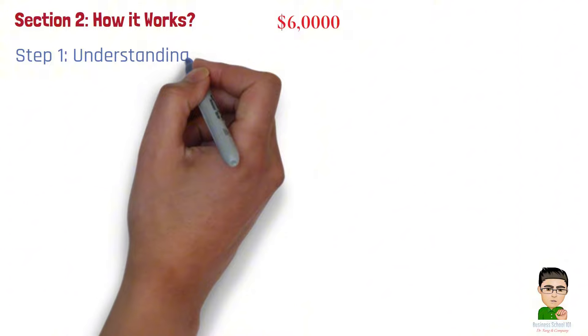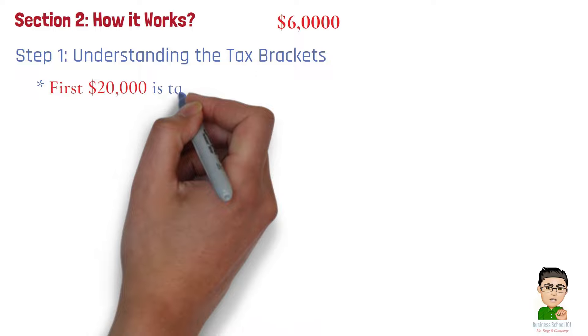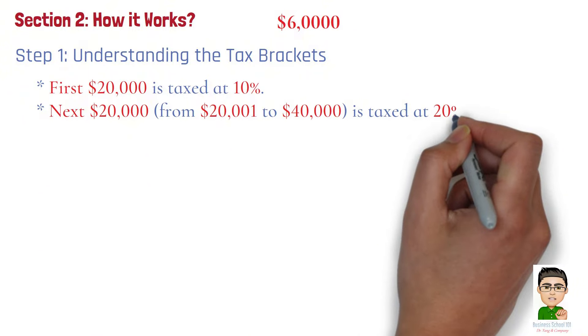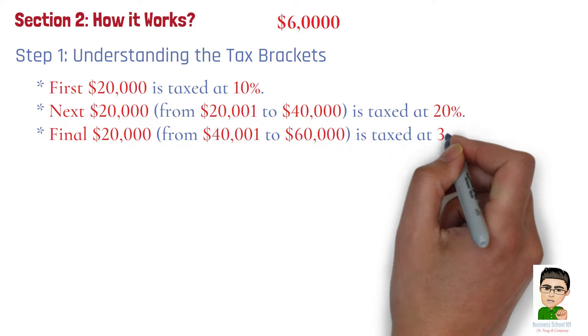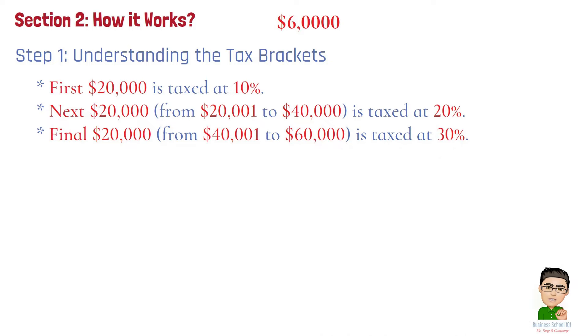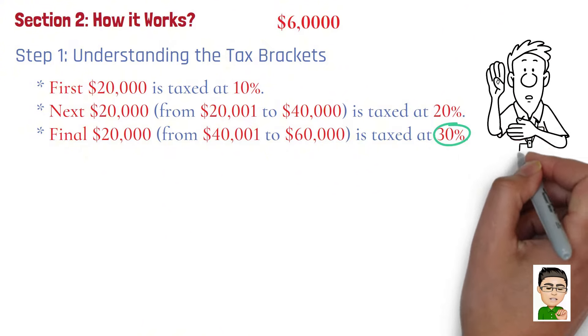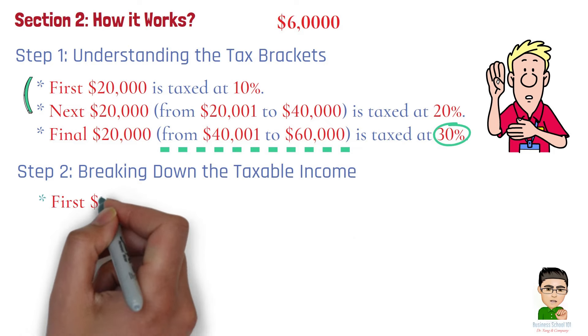Let's go through the detailed calculation for a given example with three tax brackets for someone earning $60,000. Step 1: Understanding the Tax Brackets. Here are the hypothetical tax brackets: the first $20,000 is taxed at 10%; the next $20,000, from $20,001 to $40,000, is taxed at 20%; and the final $20,000, from $40,001 to $60,000, is taxed at 30%. Your marginal tax rate — the rate applied to the last dollar you earn — is 30%. However, not all of your income is taxed at this rate; only the portion within the highest bracket is subject to the 30% rate, while lower portions are taxed at the rates corresponding to their respective brackets.